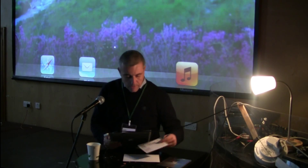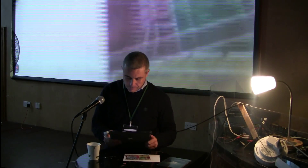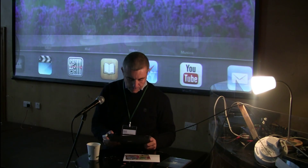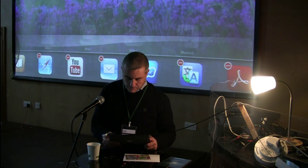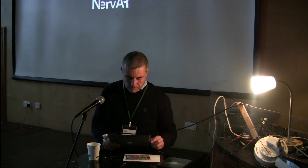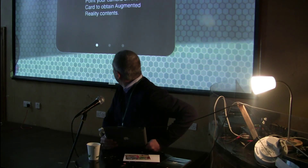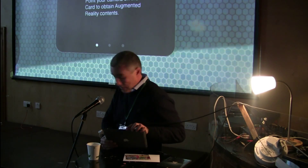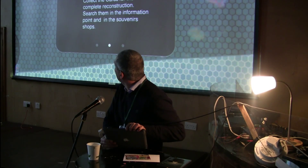Alright, this was the presentation of the work. Now let's see how the framework works. First of all we have a little tutorial with 3 points that explains how the framework works.